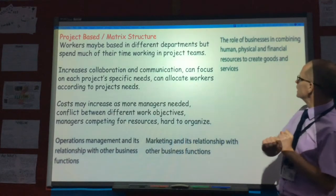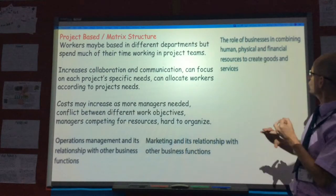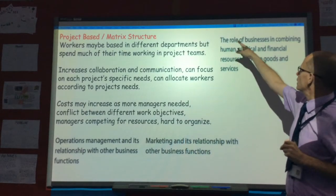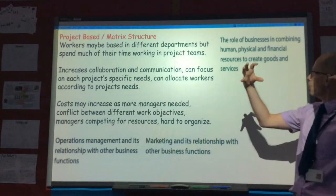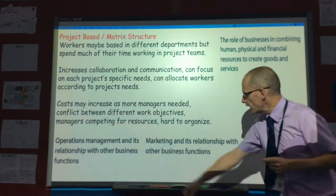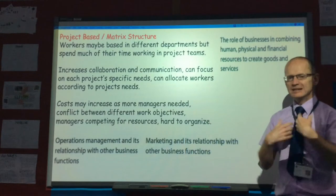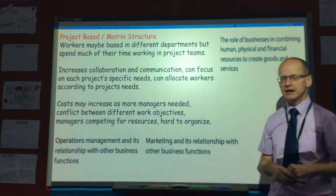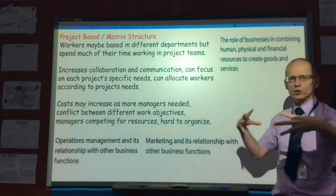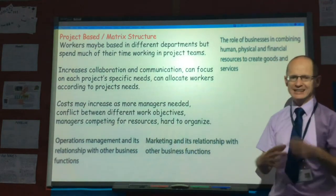These three screenshots are all taken from the syllabus. This is from unit one, which has to do with the role of businesses in combining human, physical and financial resources to produce goods and services. There's also marketing in its relationship with other business functions, and operations management in its relationship with other business functions. So I spend quite a bit of time at the start of each unit looking at how the marketing and production departments work with other departments to help the organization meet its goals — and one of the reasons they do that is by having lots and lots of project-based teams.